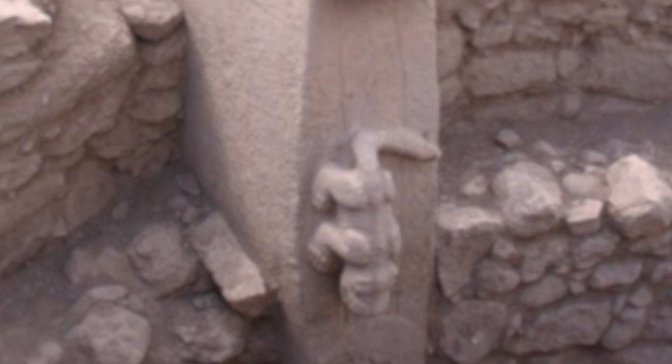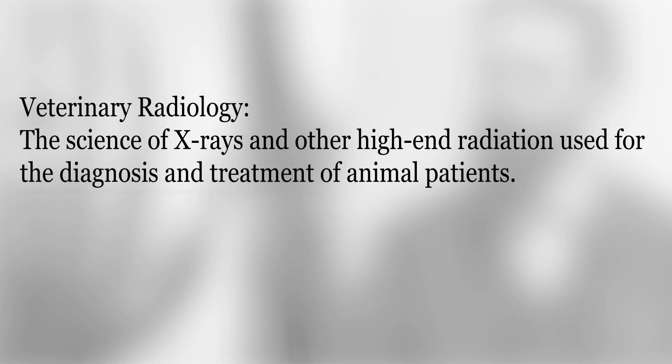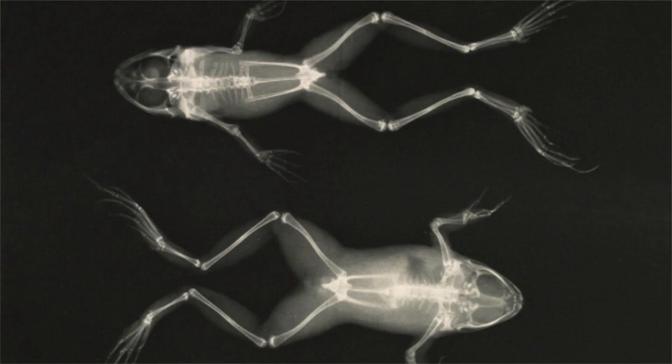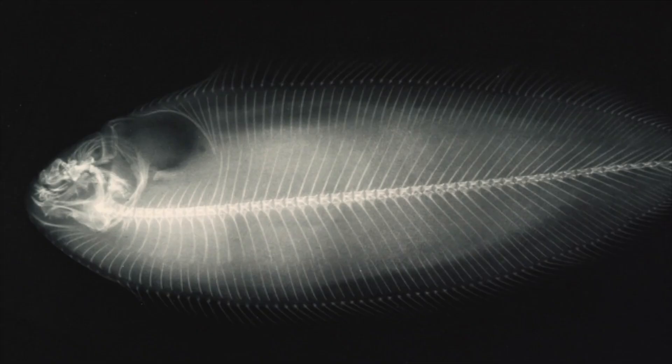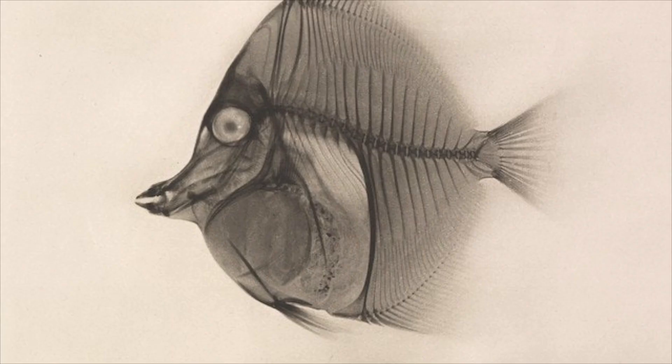However, it took until Wilhelm Conrad Röntgen's discovery of x-rays in 1895 A.D. for us to be able to non-invasively view injuries within our animal patients. It only took one year later for veterinary radiology to appear in the papers. In 1896, Joseph Maria Eder and Edward Valenta released experiments in photography by means of x-rays, with 15 images of radiographs now in the public domain.